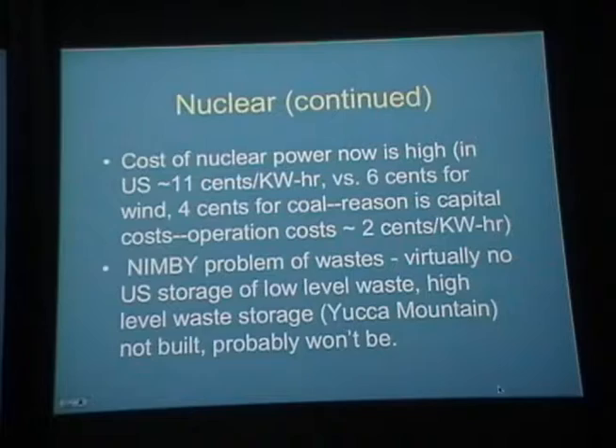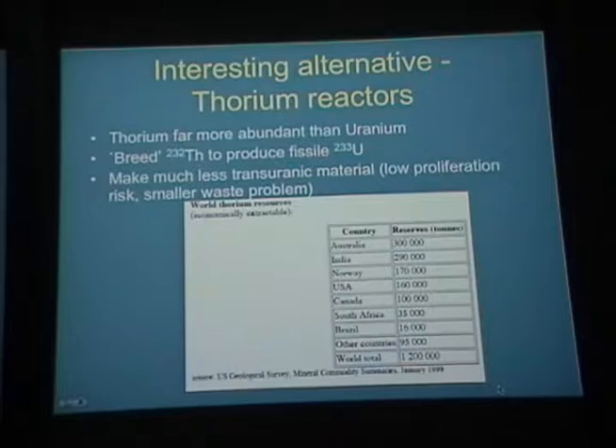There's an interesting alternative: thorium reactors. Thorium is far more abundant than uranium. You can breed thorium-232 to produce fissile uranium-233, with a very high conversion rate of about 90% by neutron capture. You make far less transuranic material with thorium-based reactors. In Australia and other countries like India there is a huge amount of thorium available. Unlike uranium, where only the 0.3% that's fissile contributes to energy, all of the thorium basically contributes to the energy.